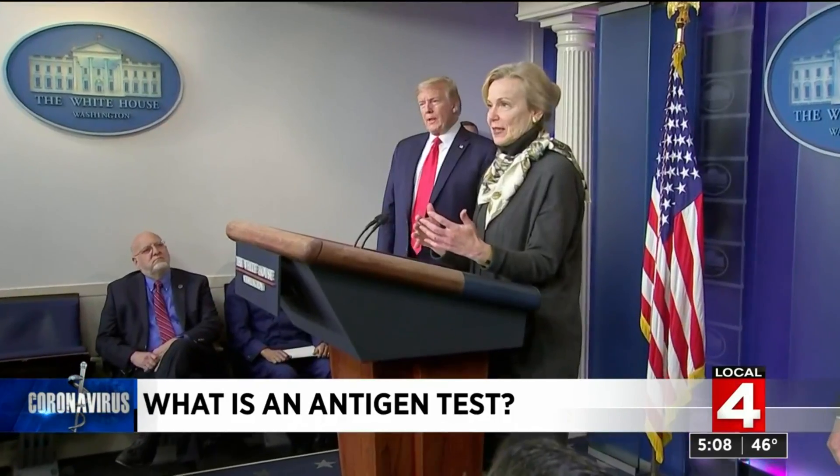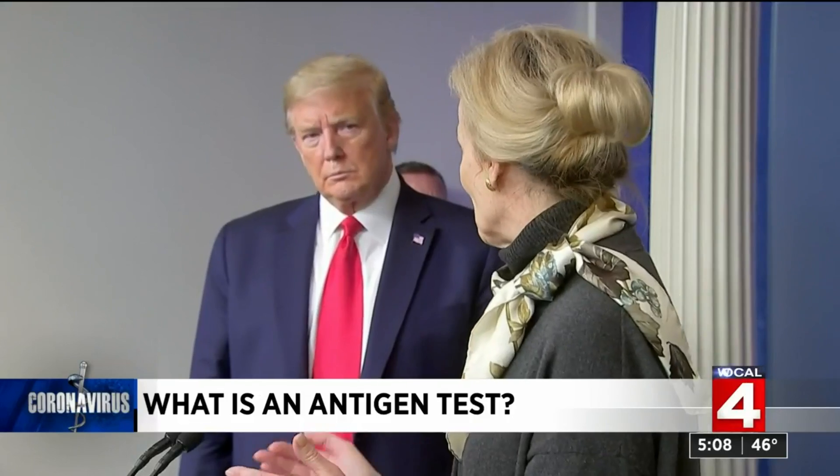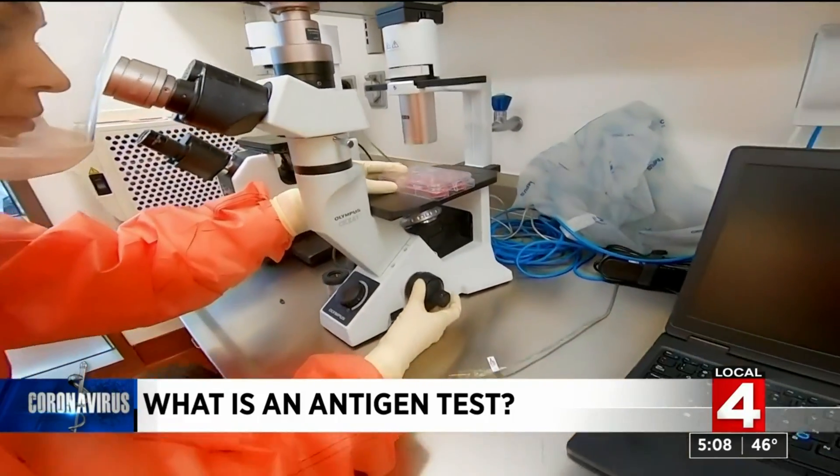Last month on Meet the Press, Dr. Deborah Birx called for this type of testing breakthrough: "We have to be able to detect antigen rather than constantly trying to detect the actual live virus or the viral particles itself." There is a downside to antigen tests.